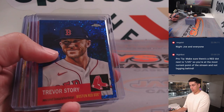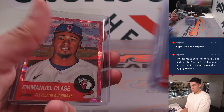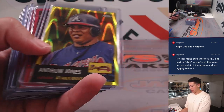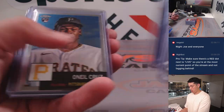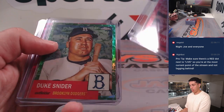A lot of pretty crazy parallels actually. The X-Fractors are awesome. Look at this — this is 12 boxes. Look at all these parallels. Sick Duke Schneider.